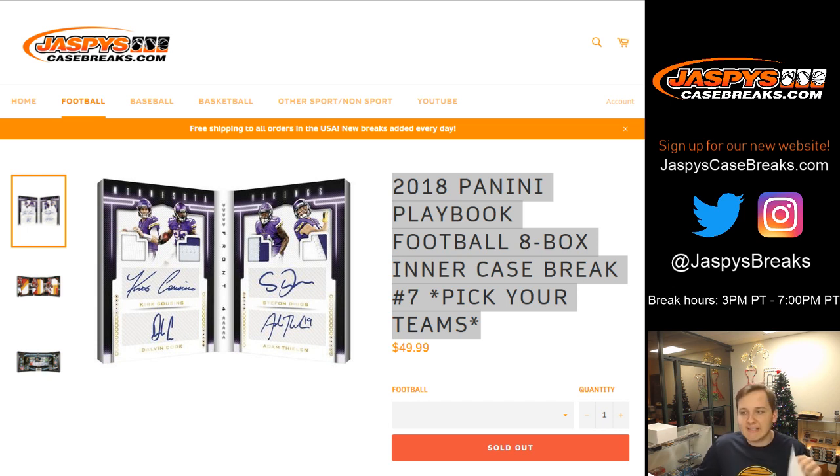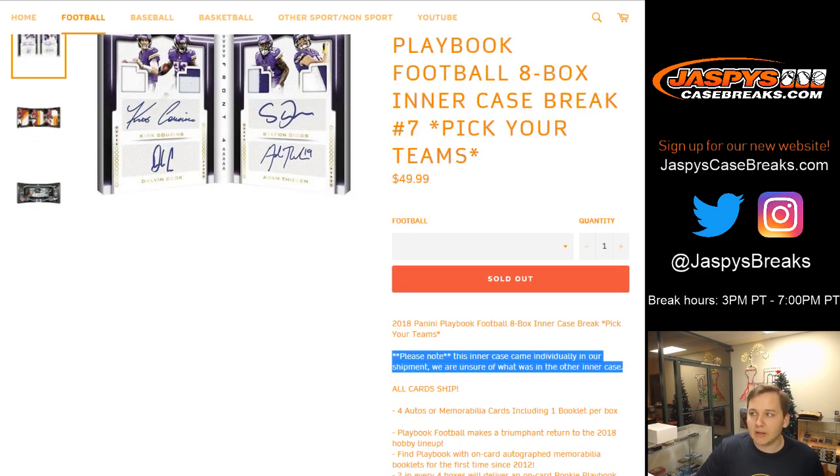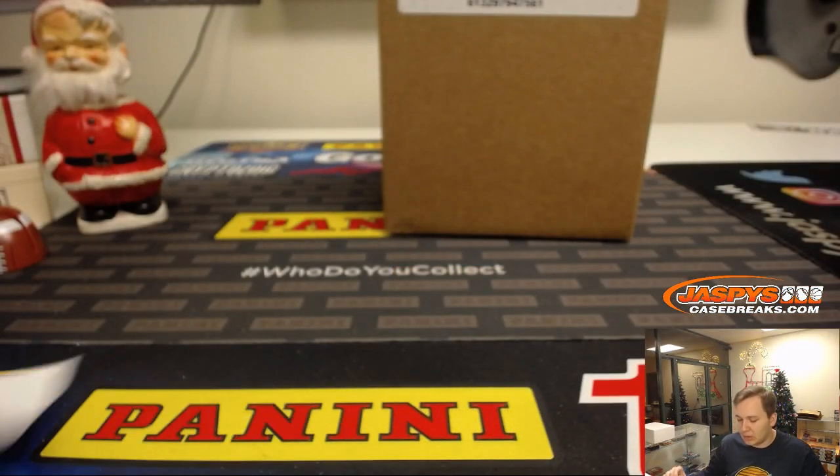How's it going everybody? This is 2018 Panini Playbook Football 8 Box Inner Case Break No. 7, Picker Team, sold out on JaspysCaseBreaks.com. I'm sure everyone saw it, but there was a note in there. This inner case came individually in our shipment. I'm unsure what was in the other inner case. Good luck everybody.